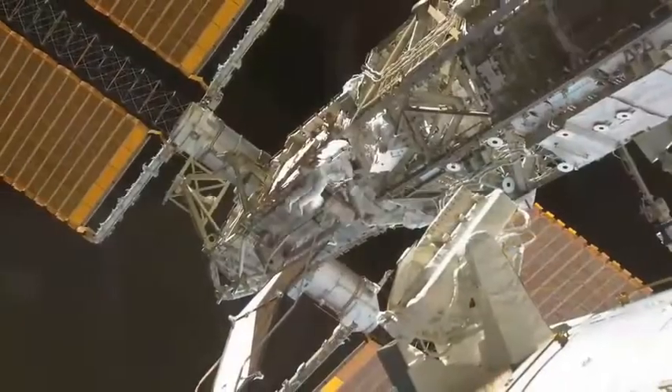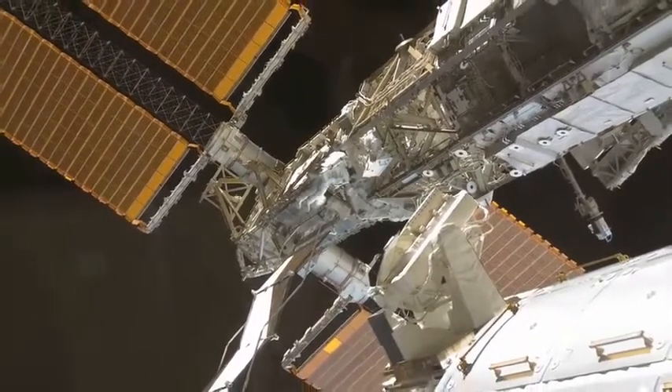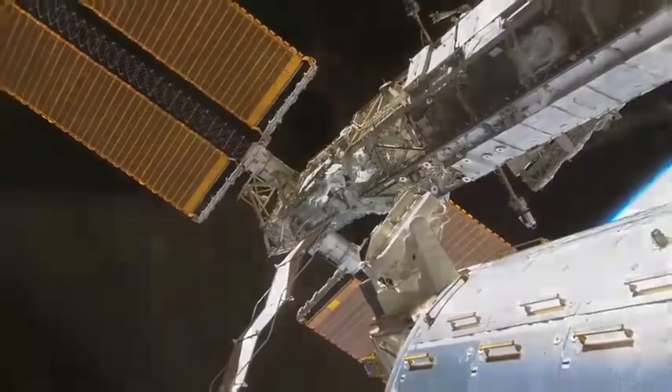This is a surprise visit that you guys are paying on us today, so things aren't cleaned up — but they're real. This is exactly how we work and live in space. And that'll wrap up the tour. This is the International Space Station — a very good example of what human beings can do when we work closely together.